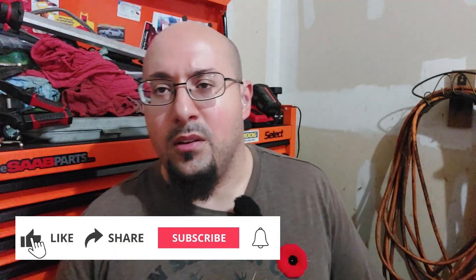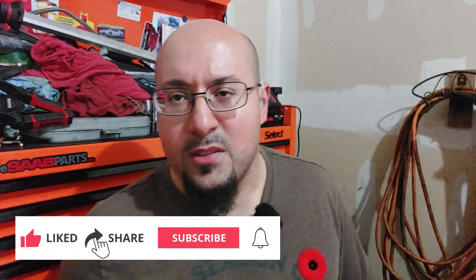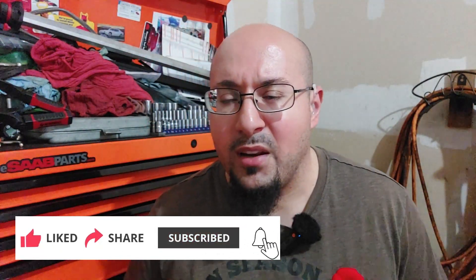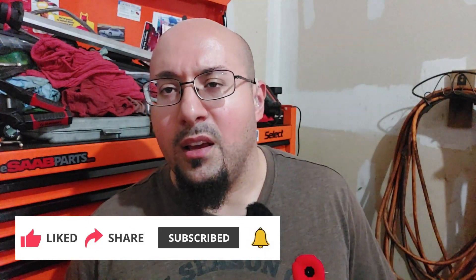That's it for this one. If you enjoyed this video and found it helpful, please give it a like and consider subscribing to my channel if you're not already. Don't forget to hit the bell notification, and I'll see you in the next one. Have a good day and take care.